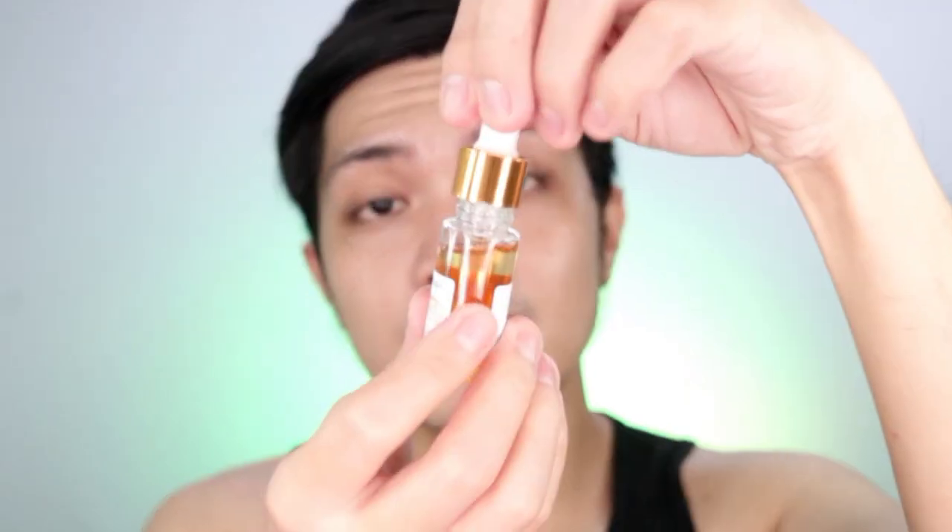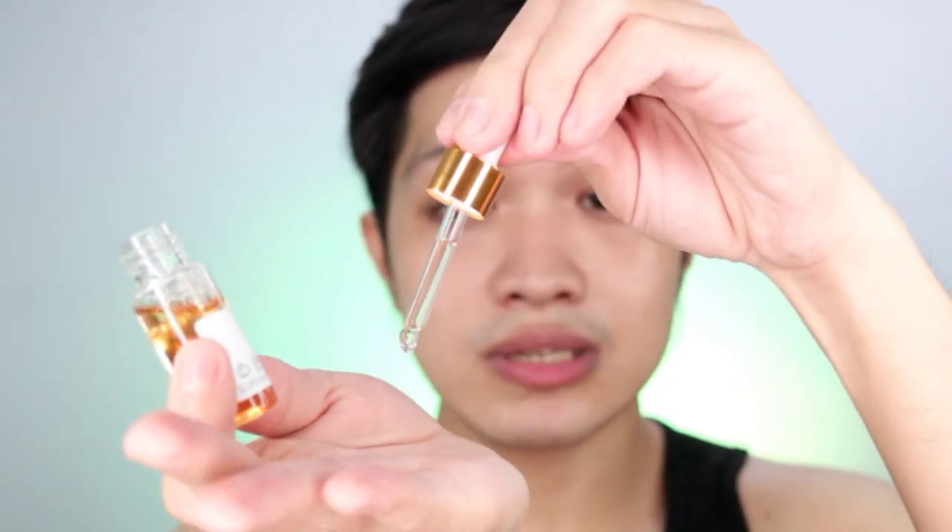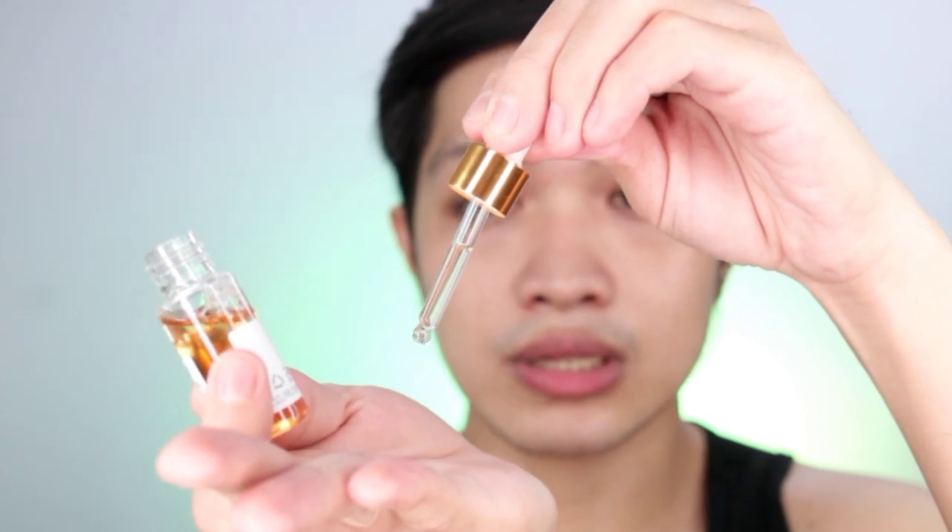We're gonna be using the Lyco. For the Lyco naman, once again, this is how it looks like. Yung sa Lyco is medyo same lang din naman siya sa Braille — parang yung consistency, same lang yung consistency niya.